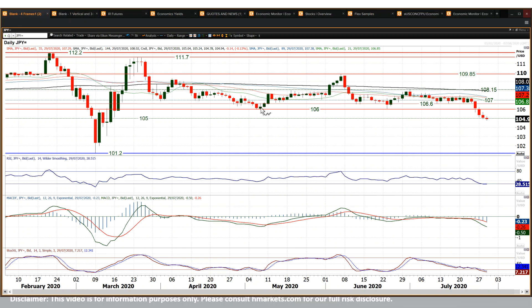You really do look at this 106 big figure level and think, on a medium term basis, that's massive resistance now. 106 figure to 106.60 — all of these lows between May, June and July — there's a big band of resistance there on a technical rally.